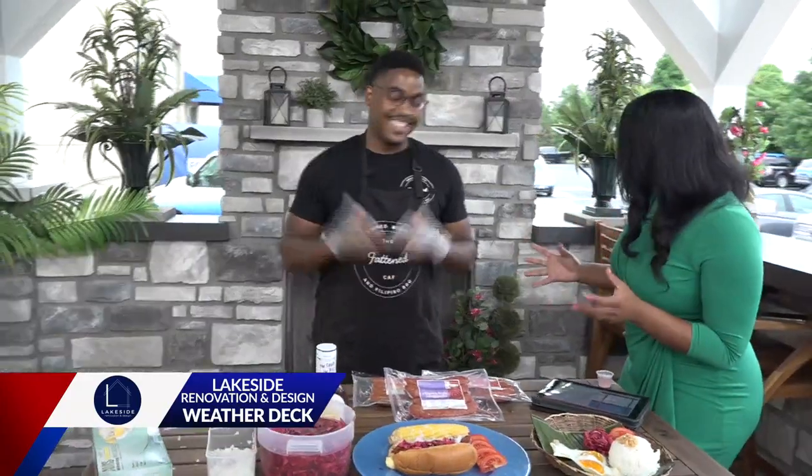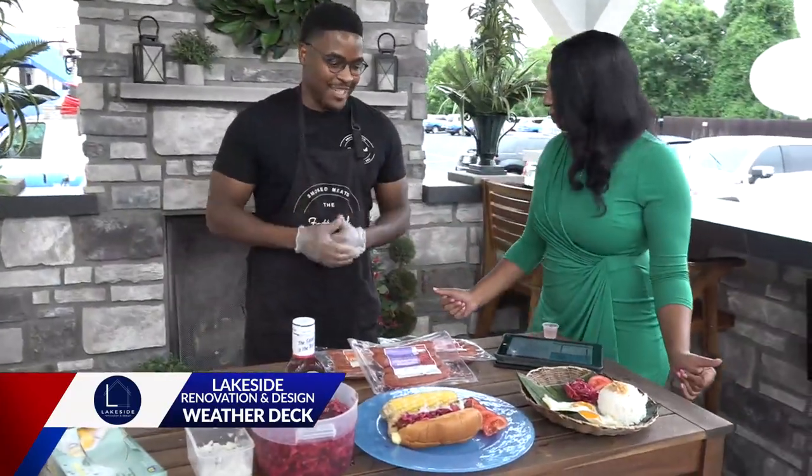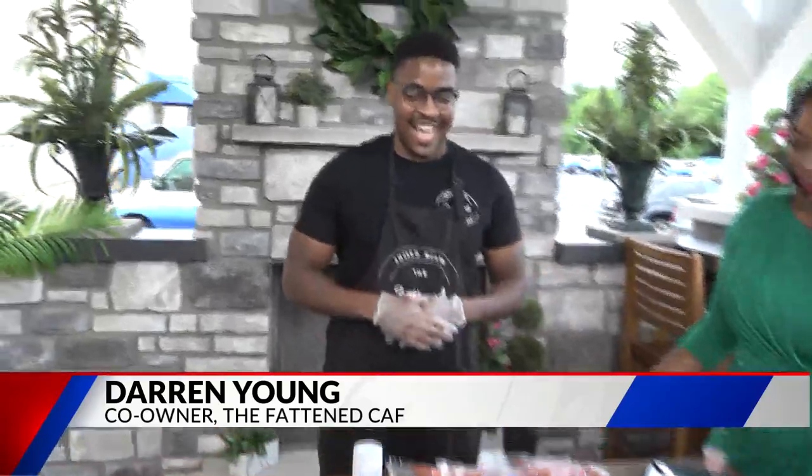So Darren, welcome. Tell us what we have here. This is The Fattened Calf's newest line of Filipino style sausage. It's called longanisa.